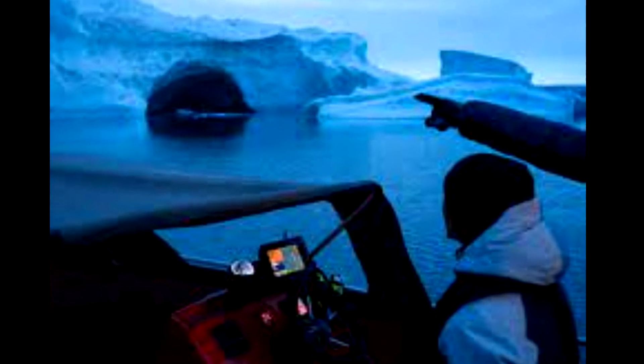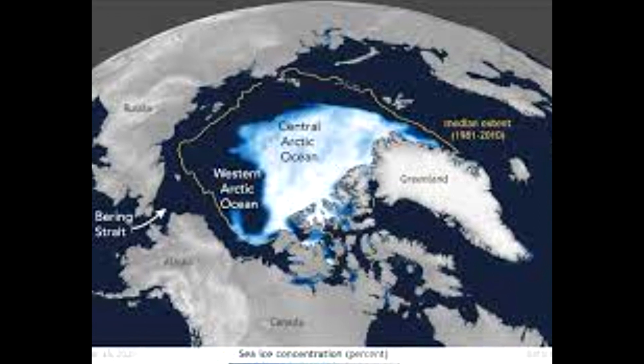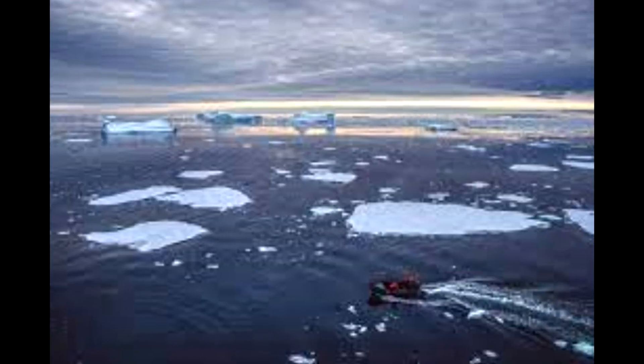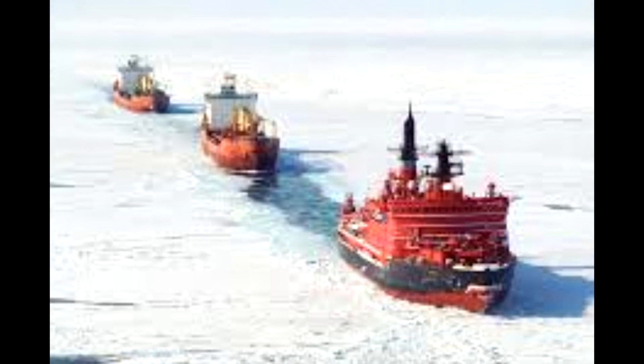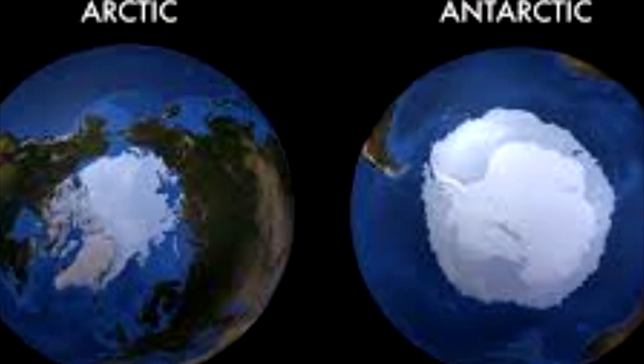As part of its Operation IceBridge mission, NASA has been photographing, mapping, and documenting how climate change is affecting both the Arctic and the Antarctic. NASA scientists have flown over a lot of sea ice during their missions, but the ice features shown in the above photograph were something new. Like much about the Arctic region, scientists don't know exactly how these shapes were formed.